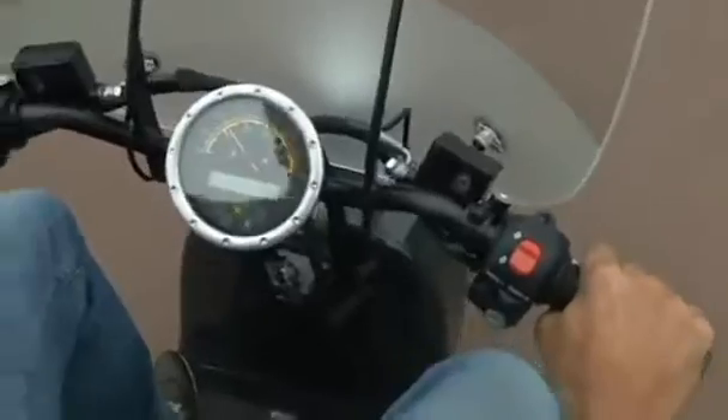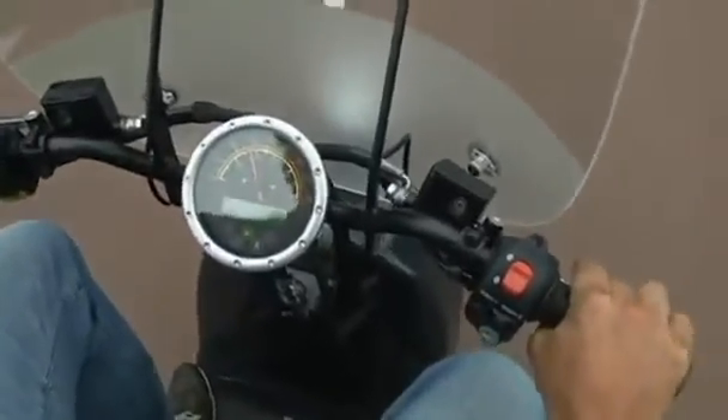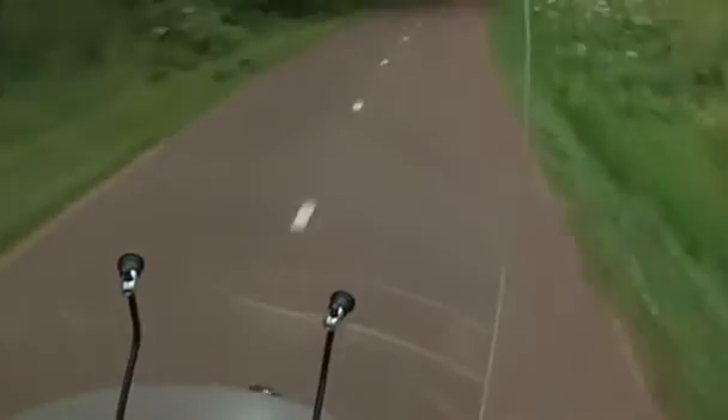Legal marijuana is part of Amsterdam's tourist culture. But this new scooter, made mostly from hemp, is creating a different kind of buzz in the Dutch capital.